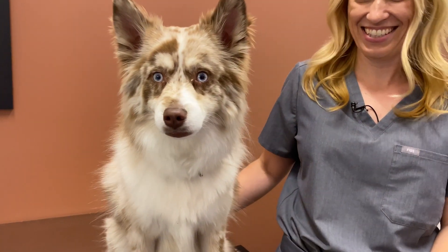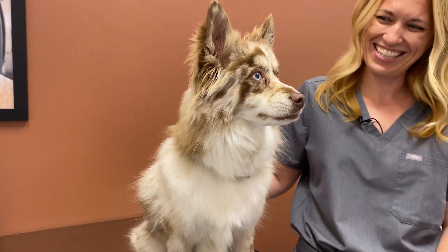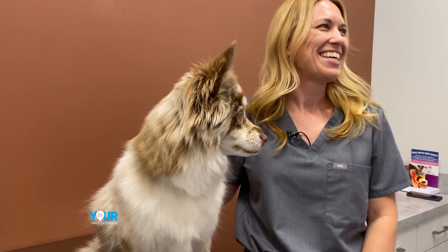Hi, Goose! So Dr. Julie, tell me a little bit about Good Vets. We're a dog and cat clinic. We've got three locations — this one is in Mission Farms in the Overland Park area, and then we have Lee's Summit, and we just opened in Prairie Village in January.